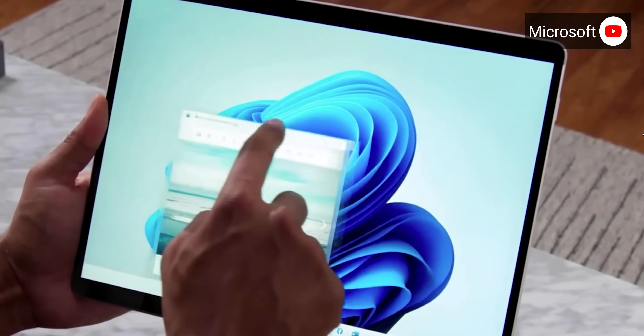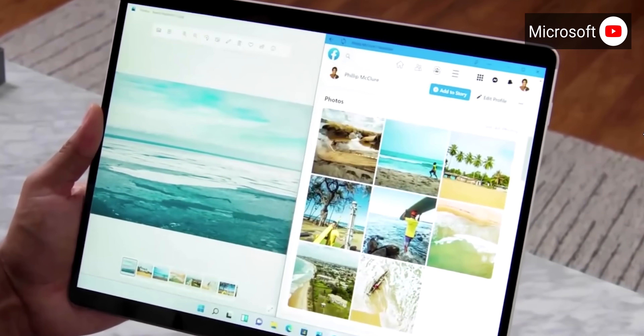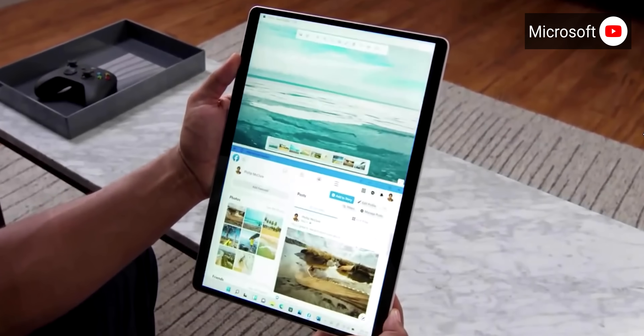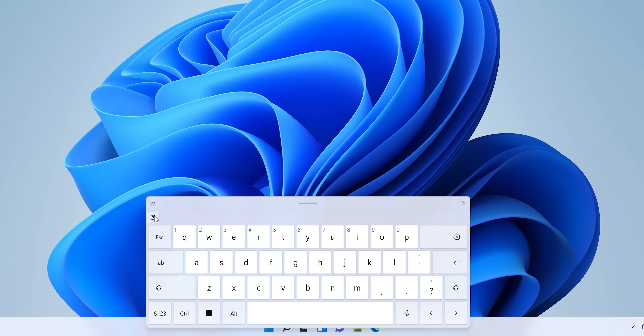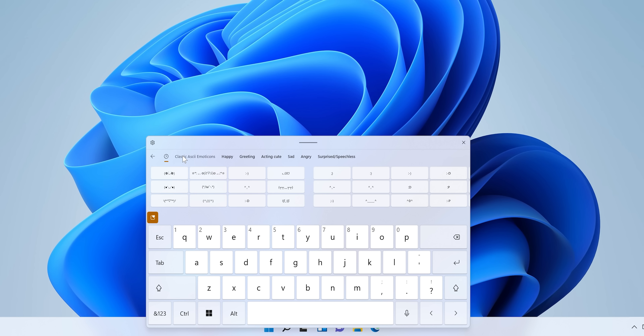At least touch users should appreciate how much easier it is to drag stuff around, thanks to the larger touch targets, as well as the new touchscreen gestures and better auto-rotation with snapped windows. The new touch keyboard resembles most mobile keyboards in both standard and small modes, right down to the emoji and Tenor GIF button. Interestingly, there's also classic emotes and kaomoji here, though while categorized, these aren't searchable like emoji are. These classic ASCII emoticons bring back memories.